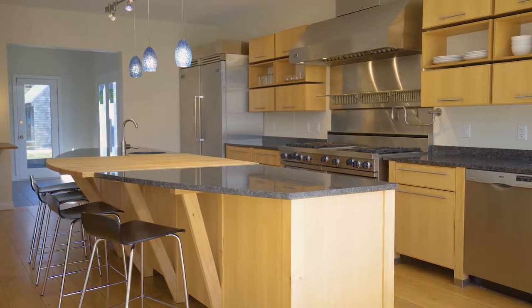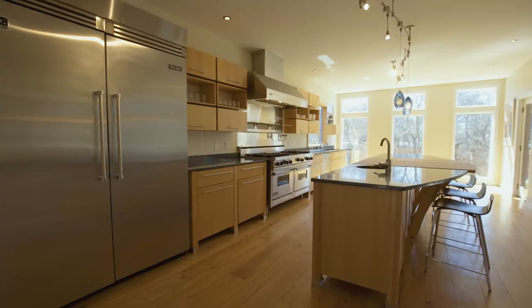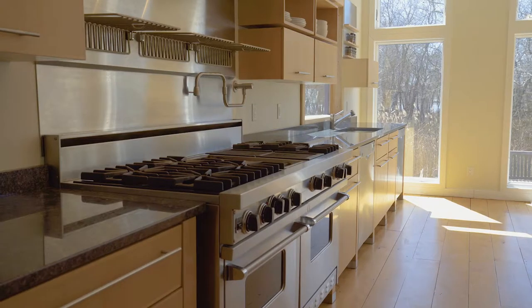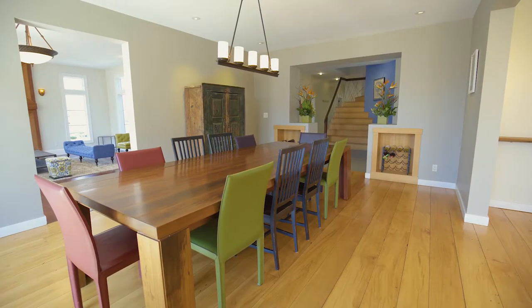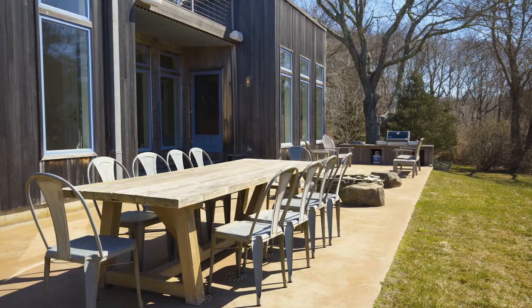Inspire your inner chef with the well-appointed and beautifully designed gourmet kitchen including a sub-zero refrigerator and an industrial gas stove with hood. Family and friends can enjoy meals in the fabulous dining room or outside on the patio overlooking the wonderfully landscaped grounds.